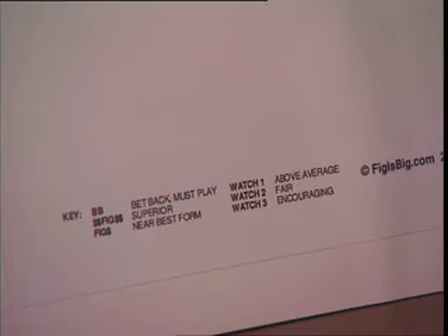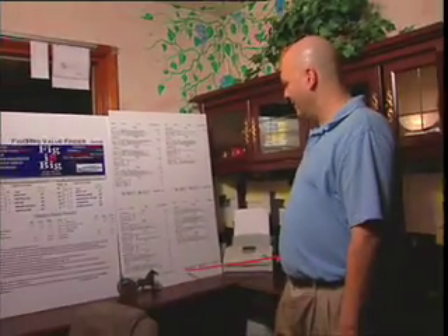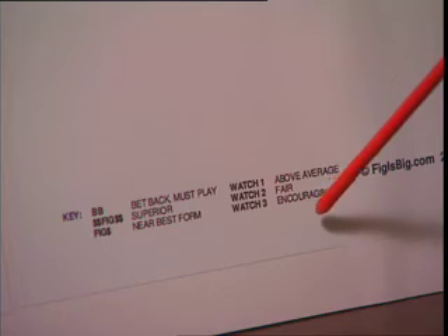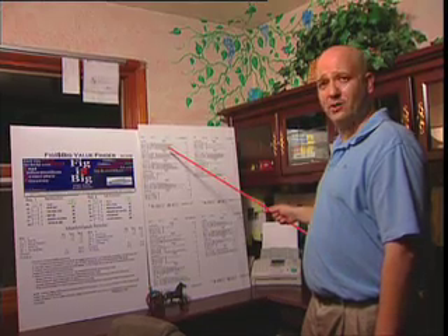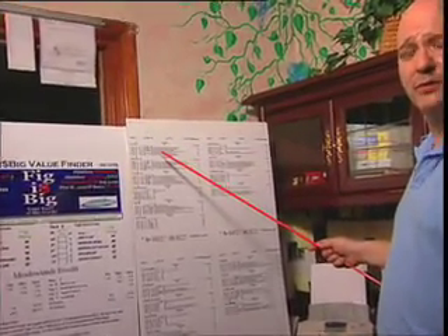We have a Bet Back, a Double Fig which is superior, a Fig which is near best form, a Watch One which is above average, a Watch Two which is fair, and a Watch Three which is encouraging. We also have the trip notes — these are expert trip notes. I think you'll find that they're very powerful tools to be used in your handicapping.